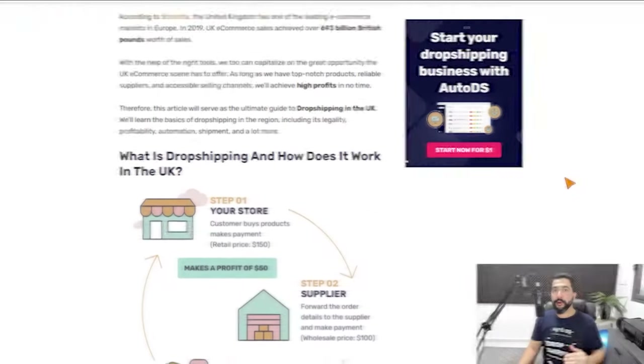Hello everyone, I'm Liran from AutoDS and in this video you're going to learn how to start your own dropshipping business in the UK, no matter where you live around the world and no matter what selling channel or platform you want to sell on. Subscribe to our YouTube channel if you haven't done so yet to stay updated on the biggest and hottest topics in the world of dropshipping, and like and share this video if you appreciate the value. Let's go ahead and begin.